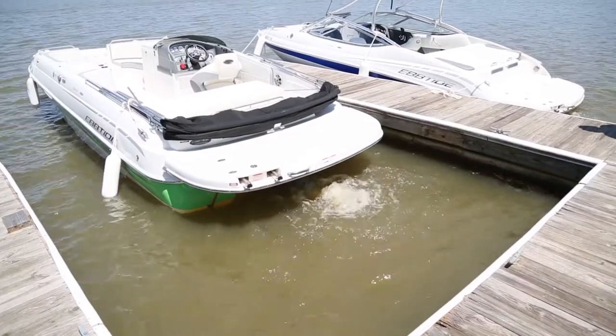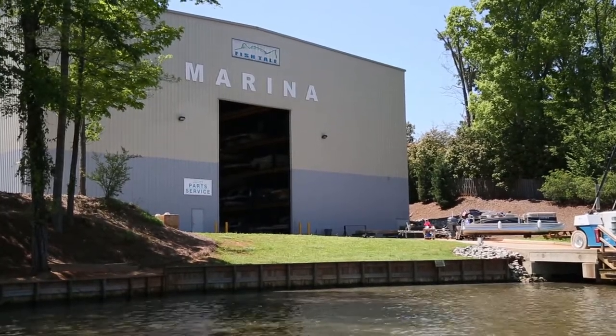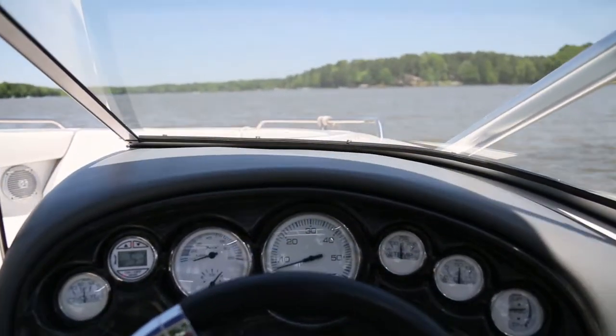Freedom Boat Club offers a more affordable way to boat in Middle Georgia. Located at Fishtail Marina on Lake Oconee, it is owned and operated by the Cantrell family.